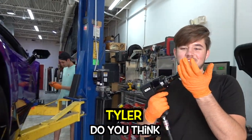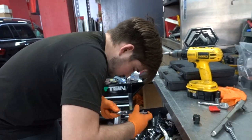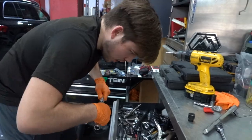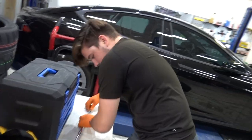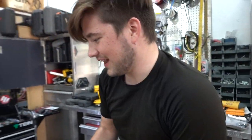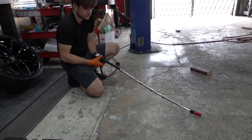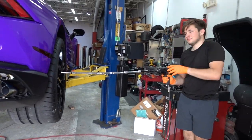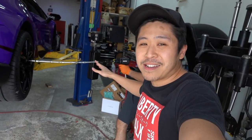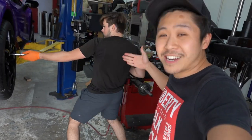How many extensions do you think we can get on this thing? Say hello to my little friends. You know how much torque you're gonna... This is how we practice social distancing at the shop — can't be that close to the car, so we have extension on extension on extension.